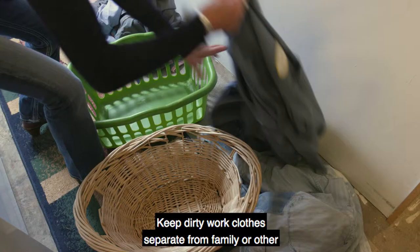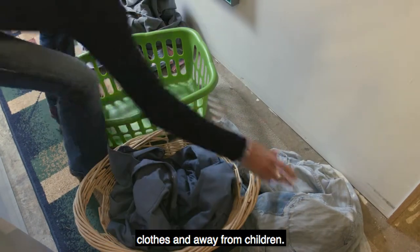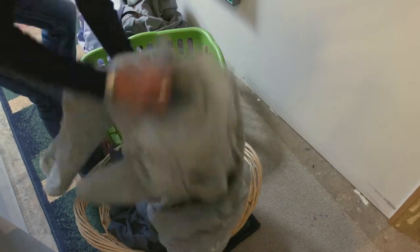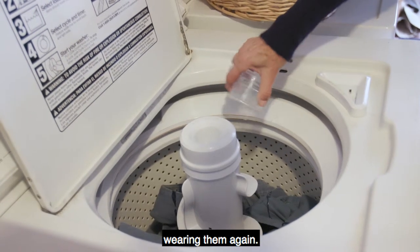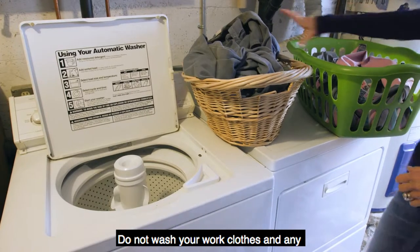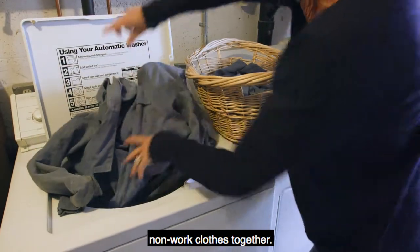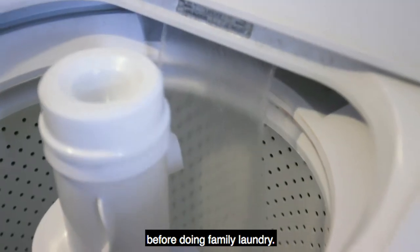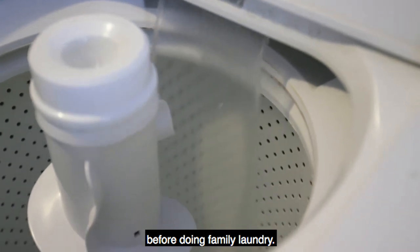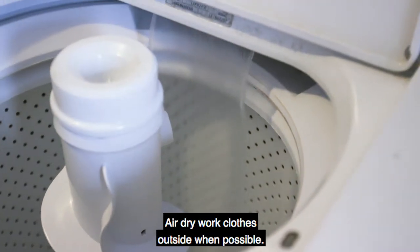Keep dirty work clothes separate from family or other clothes and away from children. Wash your work clothes in hot, soapy water before wearing them again. Do not wash your work clothes and any non-work clothes together. When possible, rinse the washing machine at least twice before doing family laundry. Air dry work clothes outside when possible.